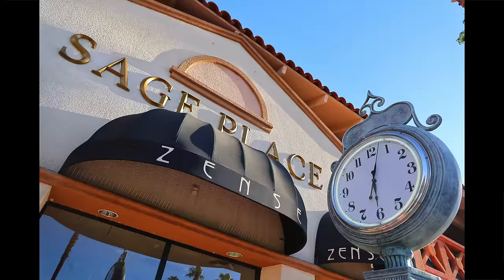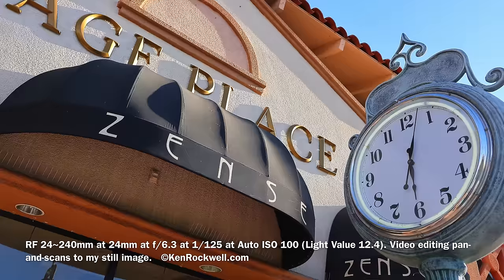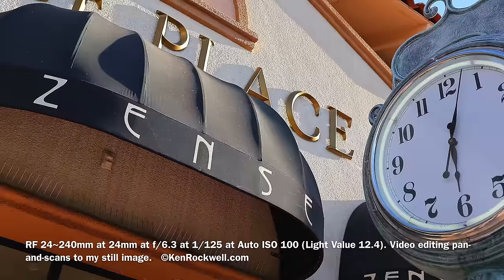Down at ISO 100 with the 24-240mm, normal photographs are easy. Things like dynamic range — so many consumers worry about that, but it's not worth worrying about. It's a matter of getting the lighting right. Here we can see from shadow to broad daylight — no problem.